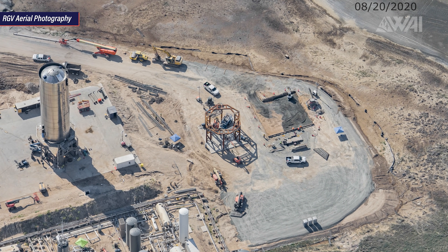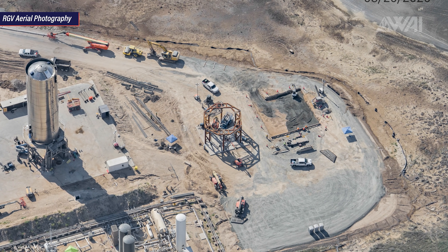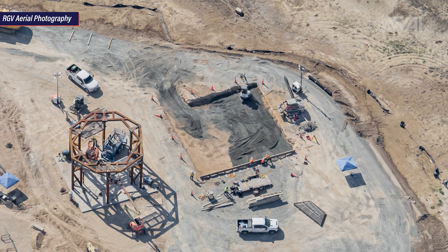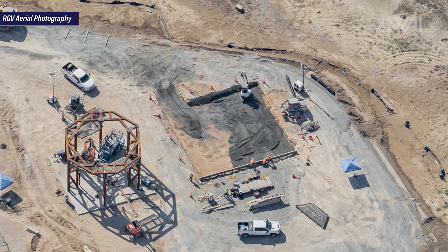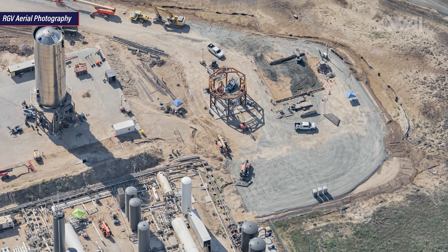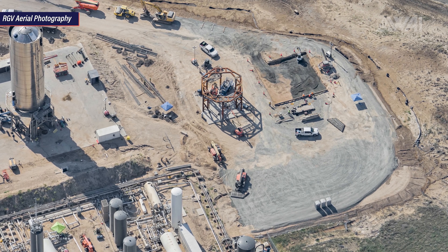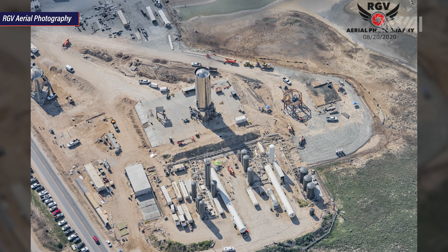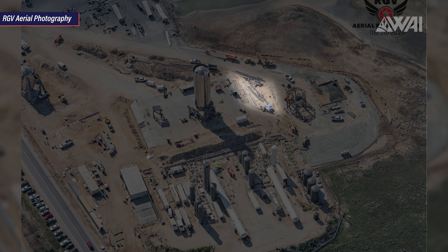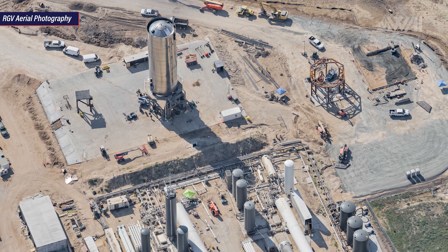The second test stand is either a backup if one gets destroyed — which has happened before — or to be able to test two prototypes at the same time. Next to that, SpaceX is working on a new small foundation that will become another concrete pad. Will SpaceX move the test stand to here, or is it for something else? Maybe a water tower? There is rebar lying next to the site, which could indicate a heavy structure. SpaceX has been preparing the whole area for a while now.